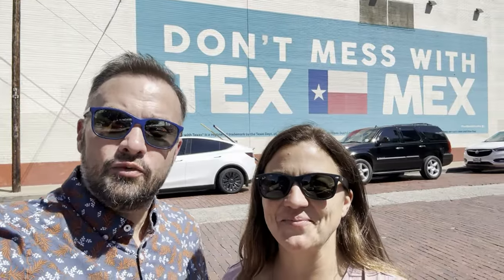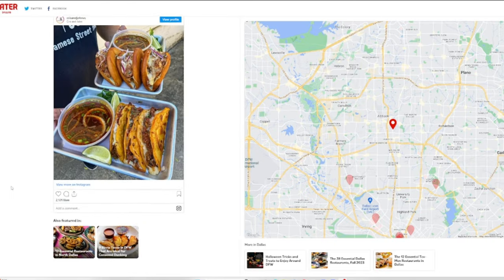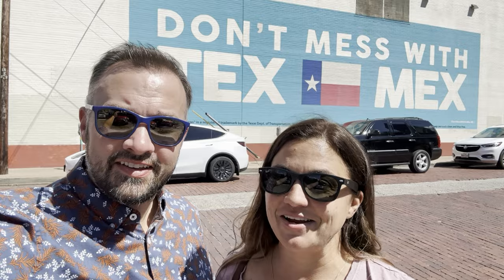Hey everybody, I'm Josh and I'm Rachel and we found an article on Eater Dallas that is going to guide our trip here. It shows 11 iconic dishes that you need to try whether you're a tourist or a local. Some of them are going to need a ride share or taxi to get there and some of them we can get there by foot. We're going to do this all in 48 hours or less. Let's go.